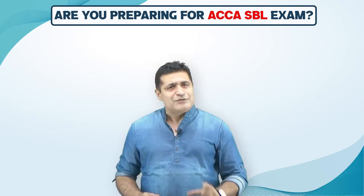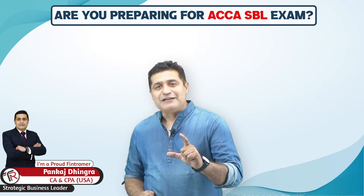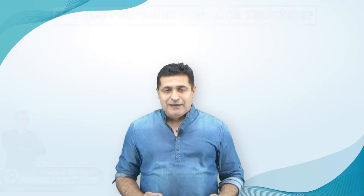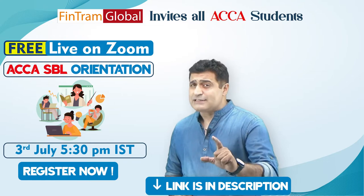My name is Pankaj Chingra and I am a proud FinTammer and the global faculty for the Strategic Business Tutor exam around the world. I am coming up with the live workshop, live orientation on the ACCA Strategic Business Tutor exam.